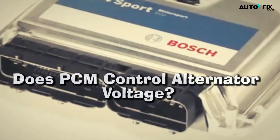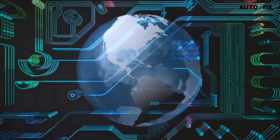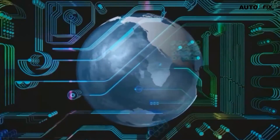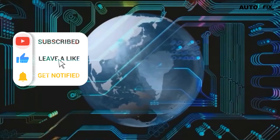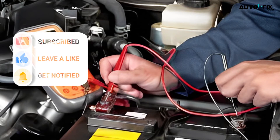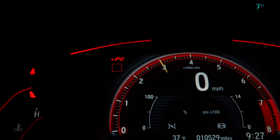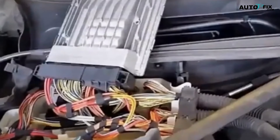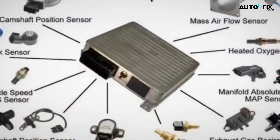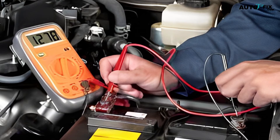Does PCM control alternator voltage? Yes, the PCM controls the alternator voltage. It monitors the electrical load on the system and regulates how much current flows through each component of a vehicle's charging system, including its battery, starter motor, and alternator. When a car starts, it sends signals to both its battery and starter motor so they can start working properly. This process also involves sending information between these components and their respective relays via pulse width modulation, PWM. With the PCM working effectively, it can help control the charging system.